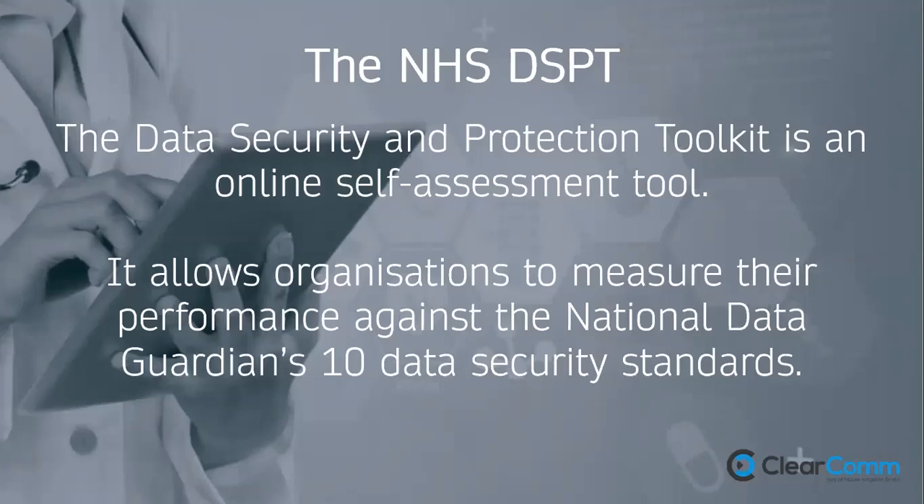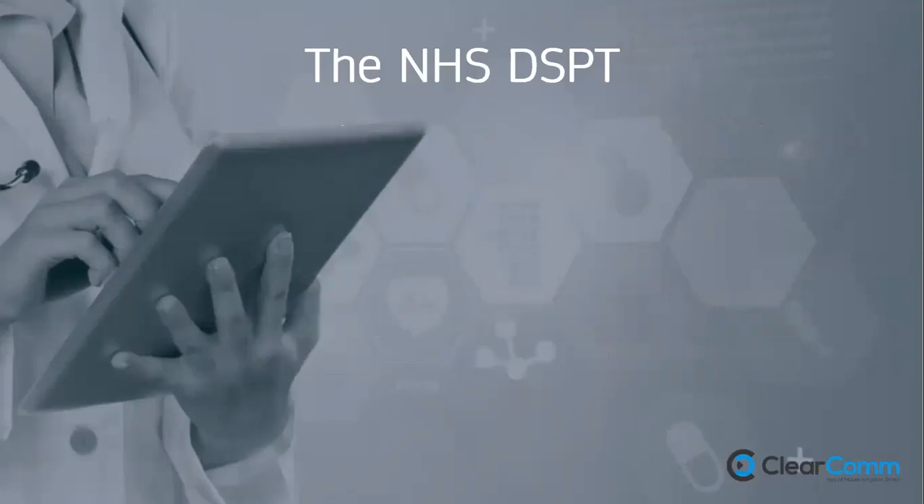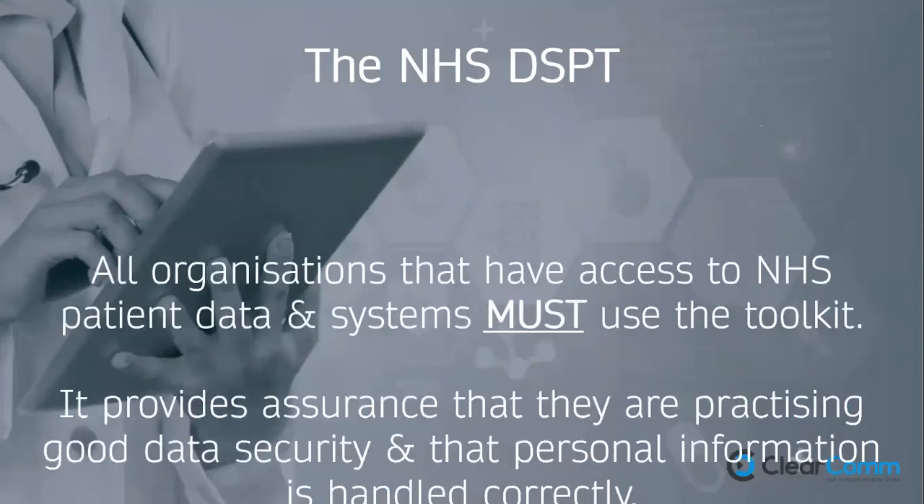The DSPT is an online self-assessment tool that allows organisations to measure their performance against the National Data Guardian's 10 data security standards. All organisations with access to NHS patient data and systems must use the toolkit, and it provides assurance to the NHS that you are practising good data security. This is closely relevant to access to SystmOne in care homes, and will be central to the National Early Warning Score and remote monitoring initiatives.